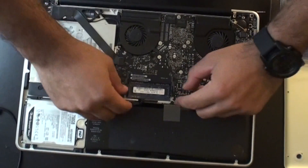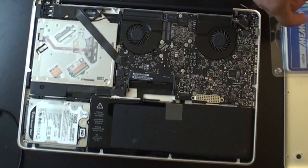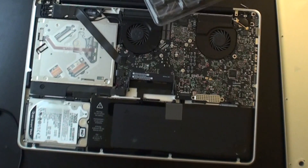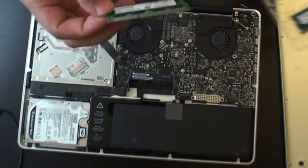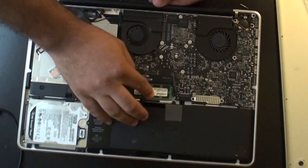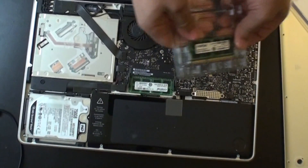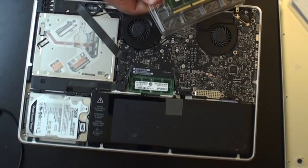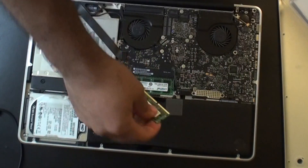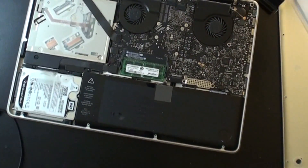Pull them again. For those of you wondering what I'll be doing with these, I'll be giving them to homeless people without computers, just because it's the holiday season and I feel like giving. Pop these new ones out — kind of hard to get to. There we go. And do not touch the gold part; that's just a rule of thumb. Pop it in, push down. Second one. I feel like I'm going to break it. Pop right out, pop it in. Now let's turn it on and see if it works.